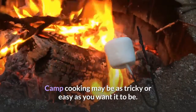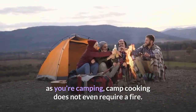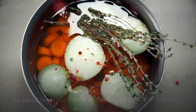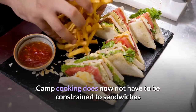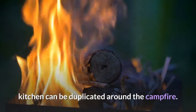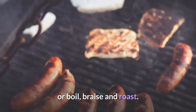Camp cooking can be as tricky or easy as you want it to be. If you want to put together quick and easy but nutritious meals while you're camping, camp cooking does not even require a fire. But if you are interested in fueling your camping trip with a feast, camp cooking can help you make hot, healthy meals that are as good as you can make them at home in your own kitchen. Camp cooking does not have to be constrained to sandwiches and baked potatoes wrapped in aluminum foil. Almost any cooking approach you use in the kitchen can be duplicated around the campfire — for example, use a Dutch oven or pit cooking to bake your food. You can also easily fry foods in a pan over a grill, or boil, braise, and roast.